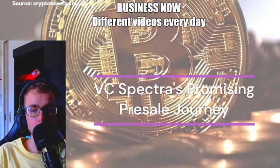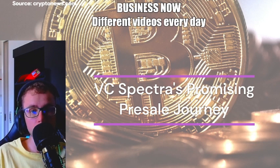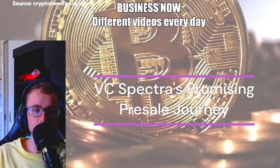VC Spectra's SPCT — Empowering Fintech Innovation. VC Spectra stands as a decentralized hedge fund, providing global access to high-potential investments like tech startups and blockchain projects. Thoroughly researched and selected investments form well-performing portfolios, offering high returns and minimal risk. VC Spectra aims to be a leading fintech innovator, offering long-term value, benefits, and user control.